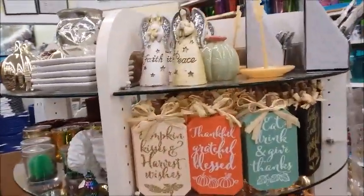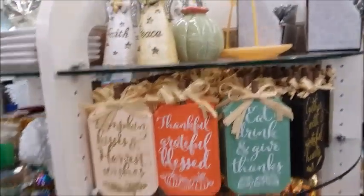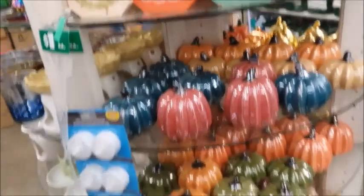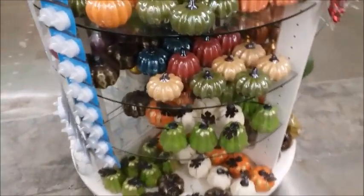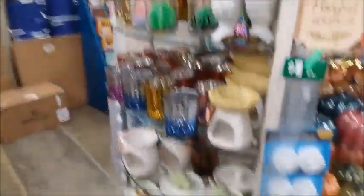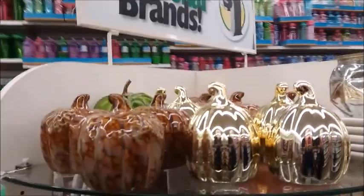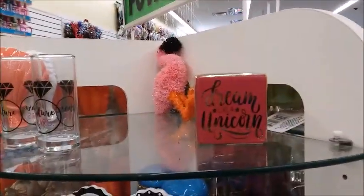This is new — because it's fall now, they got the fall stuff. And now they got more pumpkins — a lot more pumpkins. And now they got the balls. Dream like a unicorn.